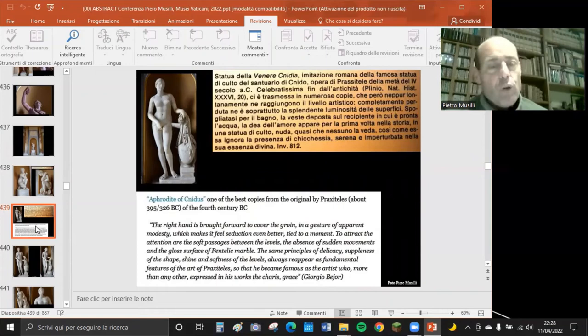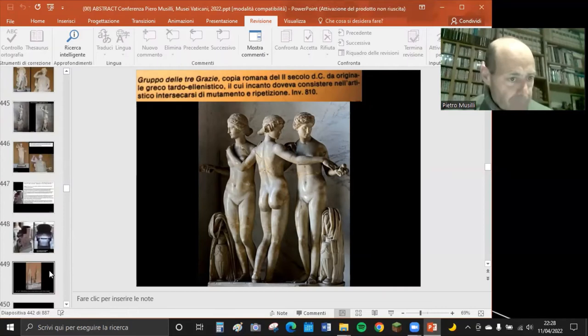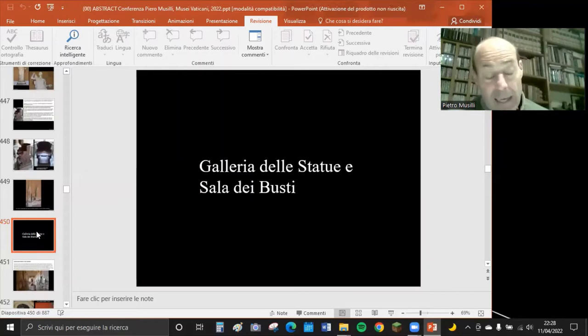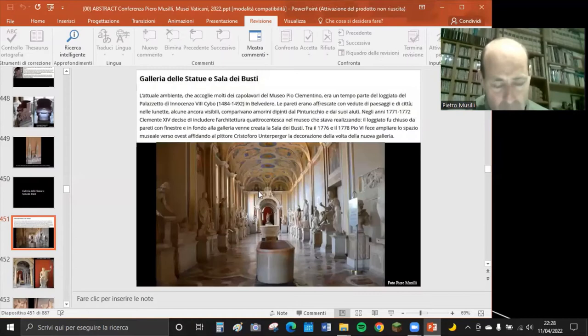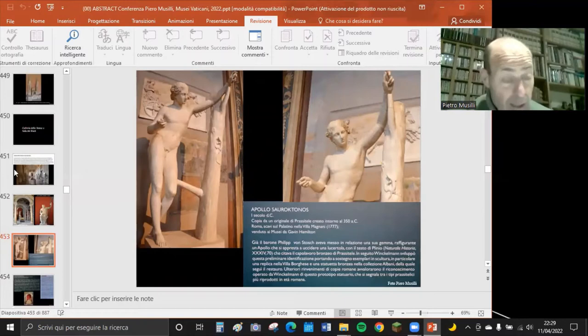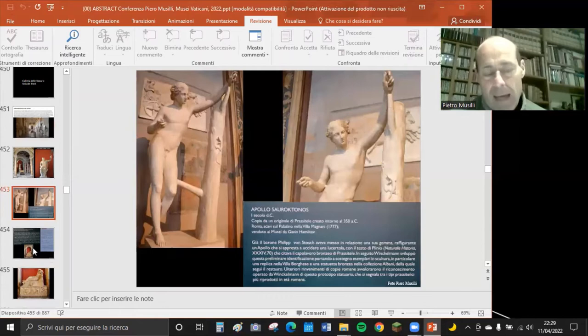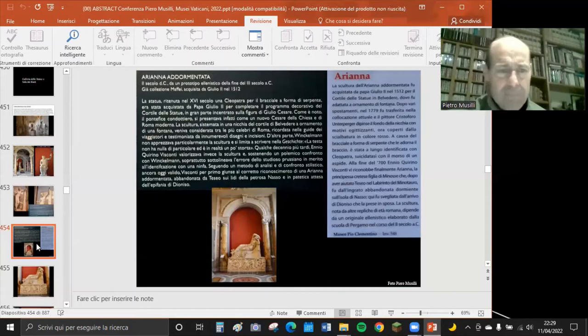Il Gabinetto delle Maschere è noto anche per la Venere accovacciata, l'Afrodite Cnidia, e le Tre Grazie (attualmente in restauro, copia romana del II secolo). Attigua alla Sala degli Animali c'è la Galleria delle Statue e Sala dei Busti, non sempre aperta per mancanza di personale, ma vale la pena visitarla. È famosa in particolare per l'Arianna addormentata, celeberrima statua del II secolo d.C.